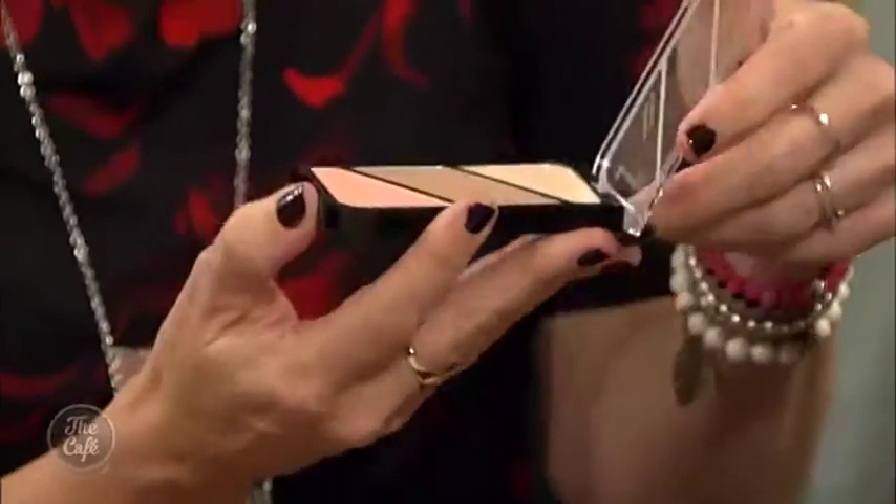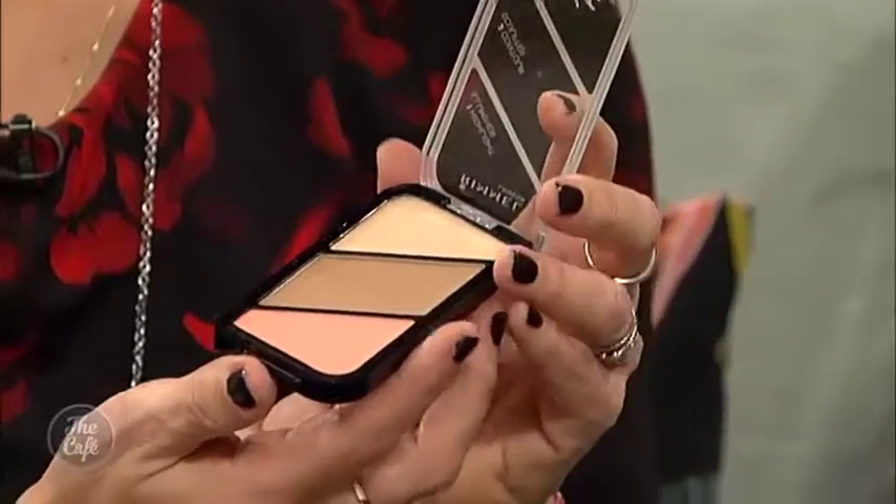And this looks very multi-purpose. Yes, this is the gorgeous Rimmel Contour Kit — you've got blush, contour, and a highlighter all set in one, and I think that's $23.